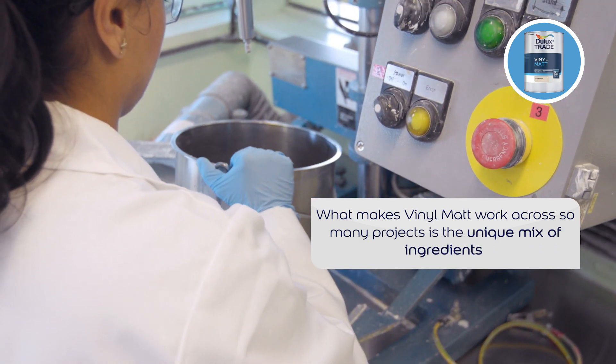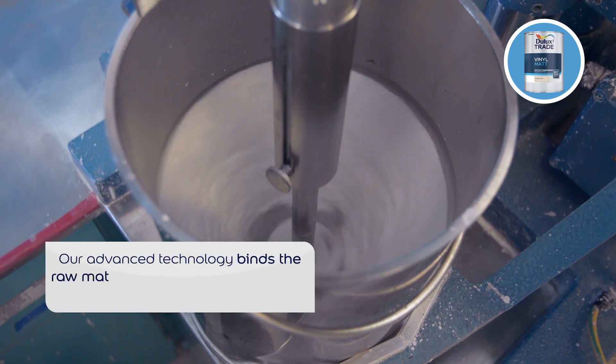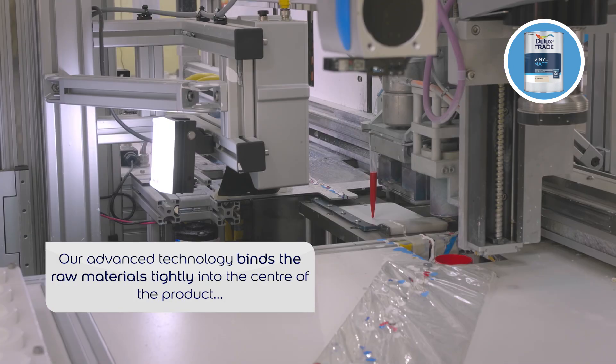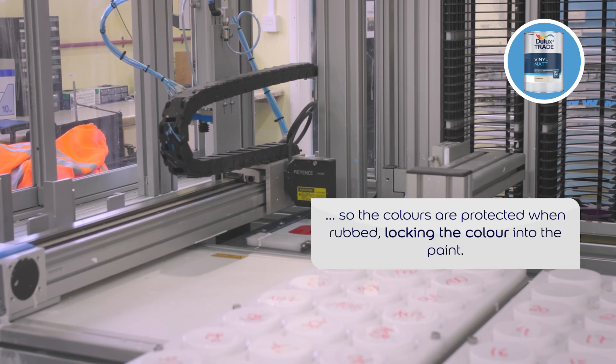What makes Dulux Trade Vinyl Mat work across so many projects is the unique mix of raw ingredients and the innovative way our experts combine and treat them to bind the raw materials tightly into the centre of the product, locking the colour into the paint.